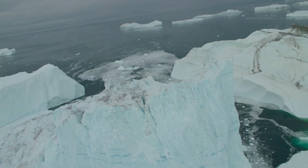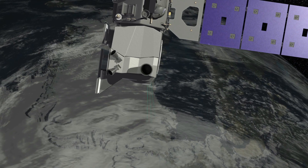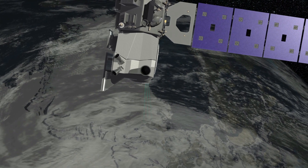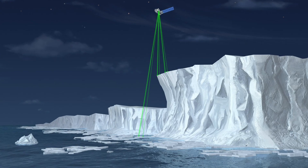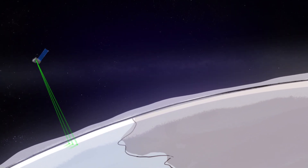The way that we measure the mass or the volume of the ice sheets is using satellite data. I came to Scripps to work on a project called ICESat, which is Ice Cloud and Land Elevation Satellite — NASA's first satellite laser altimetry mission.